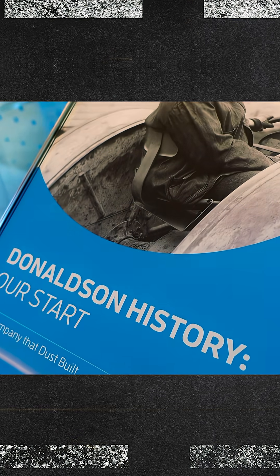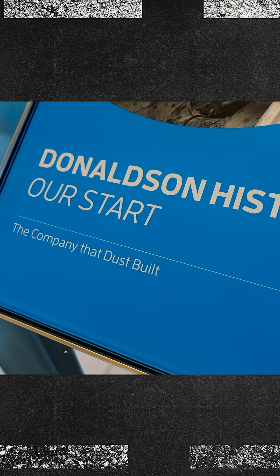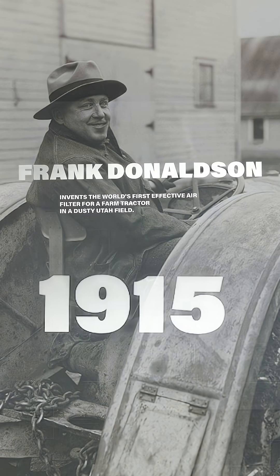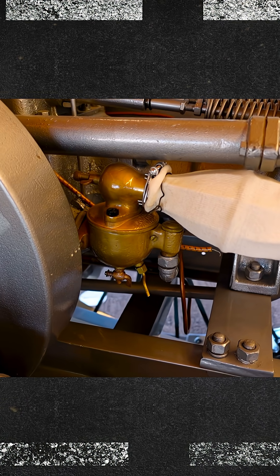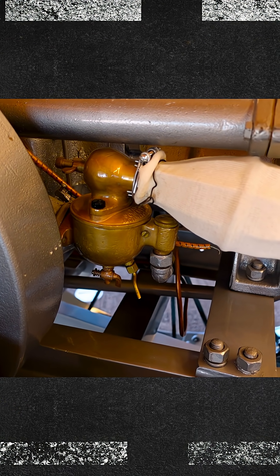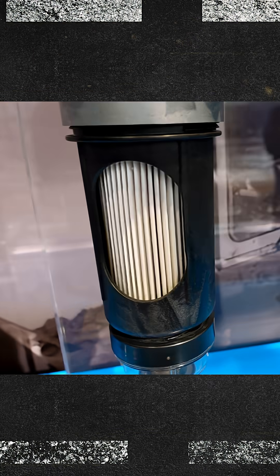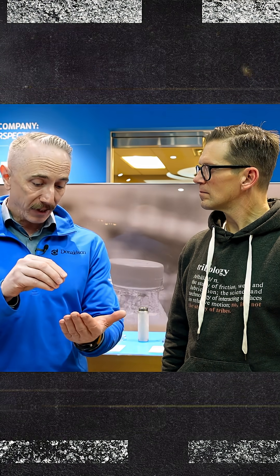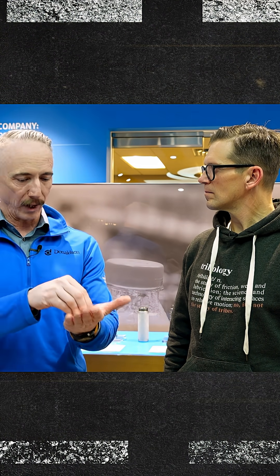So Gabe, tell us about Donaldson and why filtration is so important. We've had the same philosophy that we've had for 110 years now, which is we like to solve problems out there in the world. Our founder, Frank Donaldson, he made the first air filter for a tractor in 1915. He made a wire cage and just strung an eiderdown cloth over it. That was enough for old engines for the time, but a lot's changed over a hundred years. So every application has to have a lot of work done to get the right recipe for that media for that application.